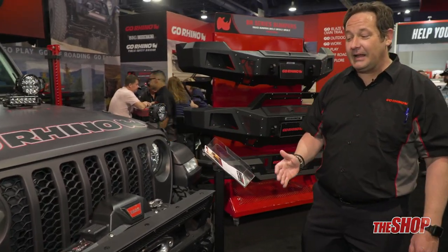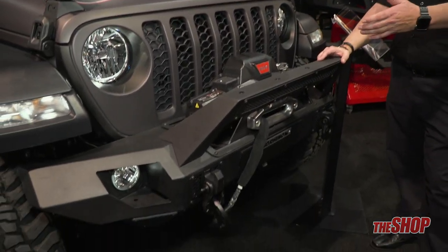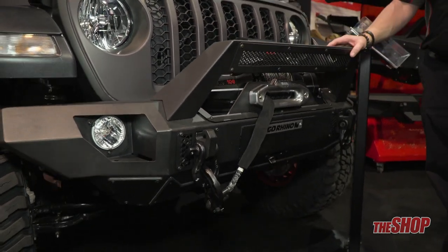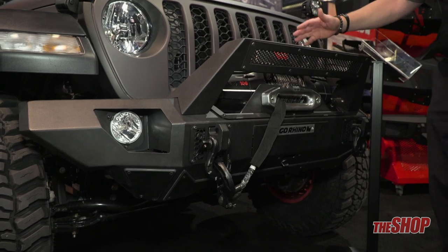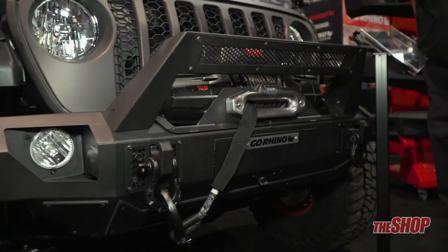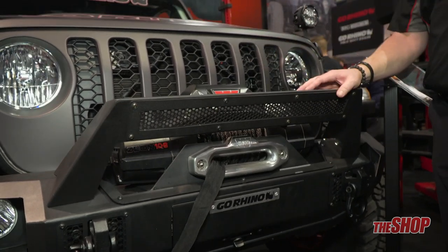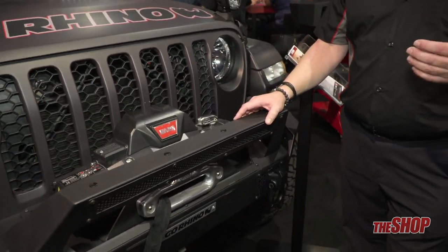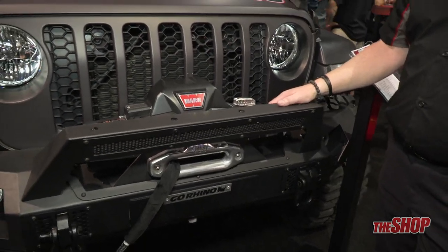One of the most important products for the Gladiator — besides wheels and tires — is you've got to get an aggressive bumper. It's got to be a bumper that incorporates a winch, which we have. If you decide not to do the winch, we do have a plate that goes over it that mirrors the grille of the front, allowing even a dealership or someone not concerned with a winch to have a nice closed bumper in the front.